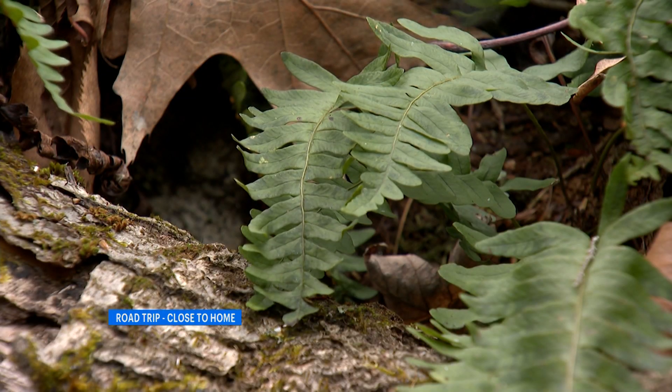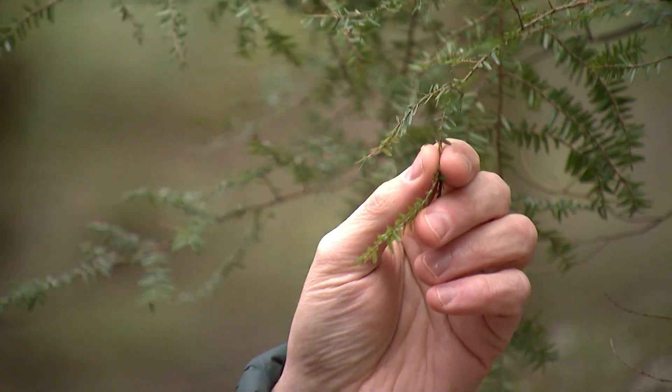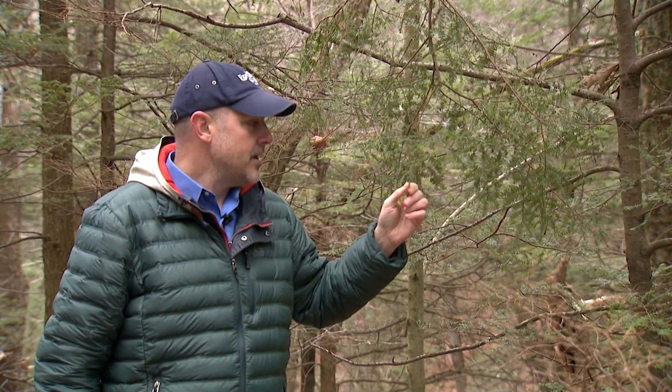This is a Christmas fern. It is one of the only evergreen ferns in Connecticut's landscape. One of our native evergreen trees that you will see here in our forests of Connecticut is the hemlock.